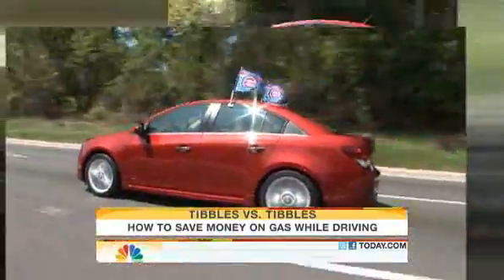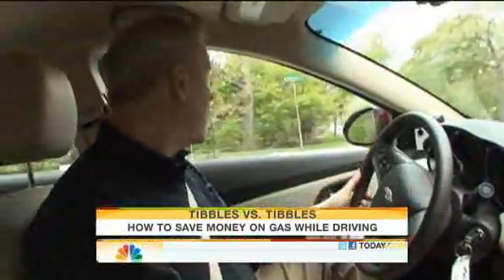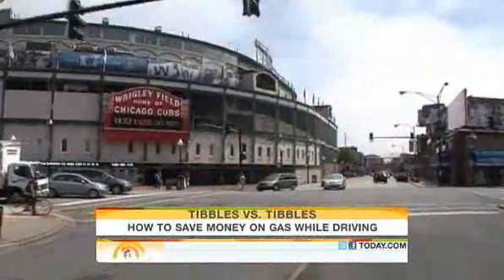Driving two identical Chevy Cruzes, I set out on the same 20-mile route from the leafy burbs to Wrigley Field in the heart of Chicago.